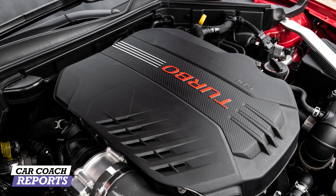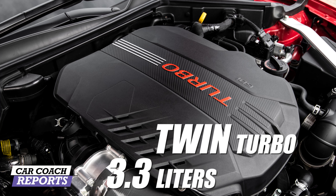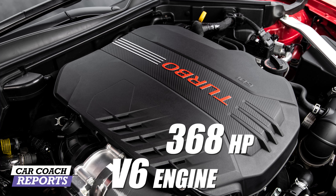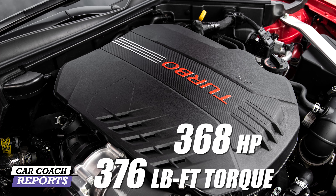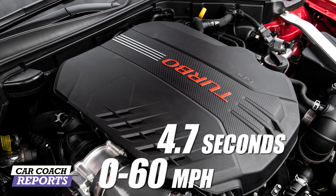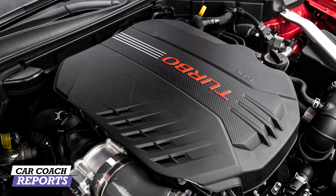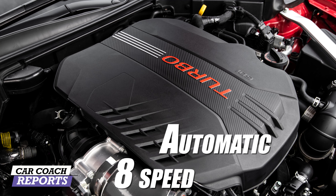Under the hood of this GT2 test vehicle is a 3.3-liter twin-turbocharged V6 engine with 368 horsepower and 376 pound-feet of torque. It does zero to 60 in 4.7 seconds, which is pretty good. There is a rear-wheel drive and an all-wheel drive option, both backed by an eight-speed automatic transmission with paddle shifters.